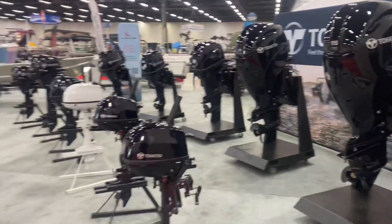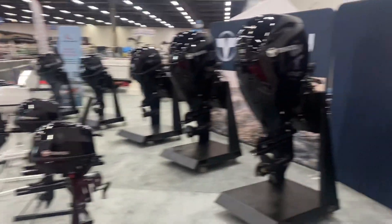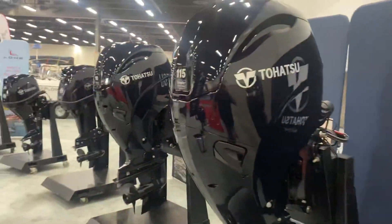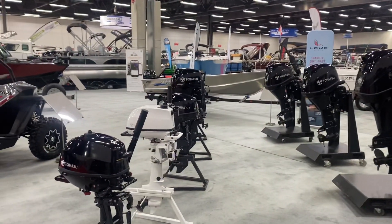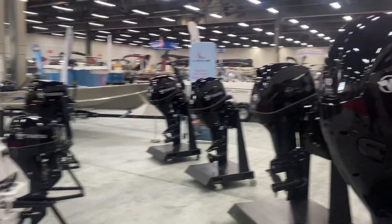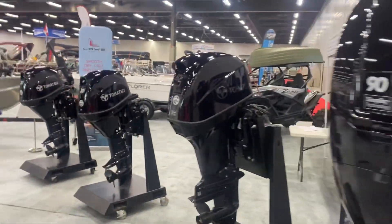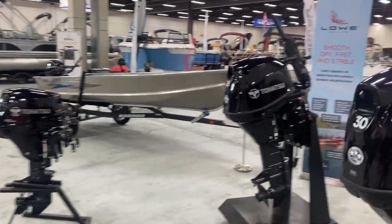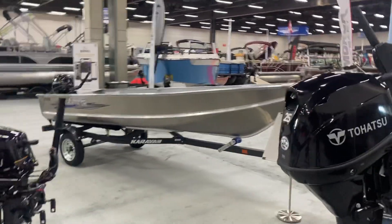So you want to repower a boat? We got you covered. Tohatsu is made in Japan, they carry a five-year manufacturer's warranty. They are amazing engines — I love selling them because they never cause me grief. I kick them out the door and they just work.